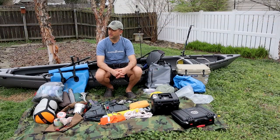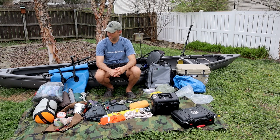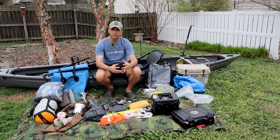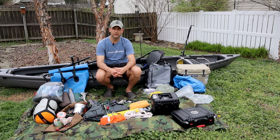Hey everybody, Austin here. Thanks to COVID-19, I'm coming to you from my backyard, but I wanted to take this chance to announce a pretty big trip that we've got coming up. Next month, my brother and I are going to be paddling the length, or most of the length, of the Neuse River here in North Carolina.